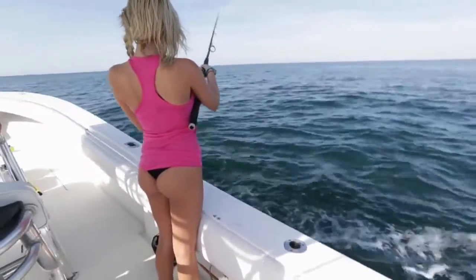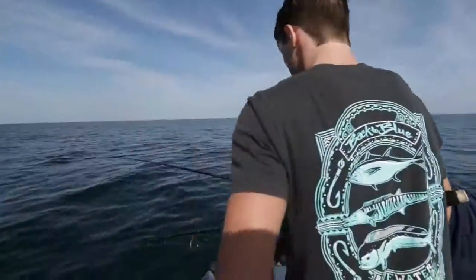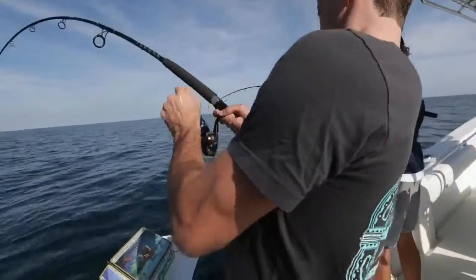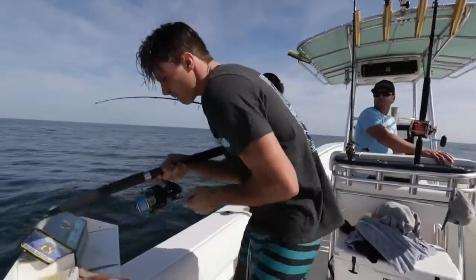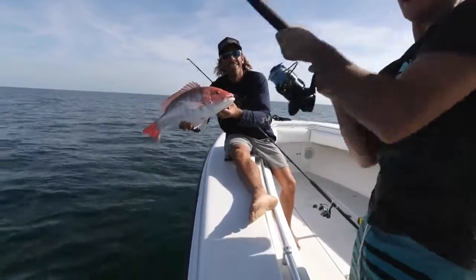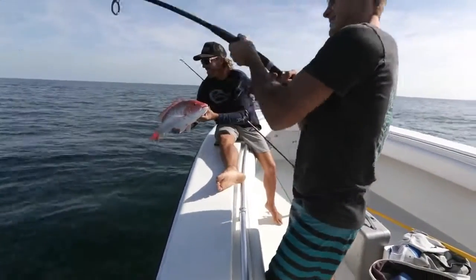Drop it and let her go until you feel it hit the bottom. First drop in the morning — light tackle spinning rods, dead bait. Not bad. Peter might have something a little bigger. He takes it easy. We got color up there for Peter.